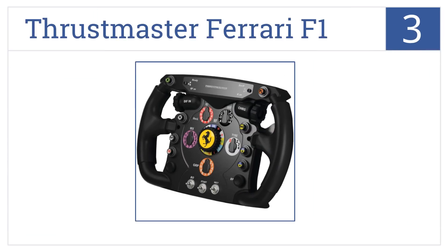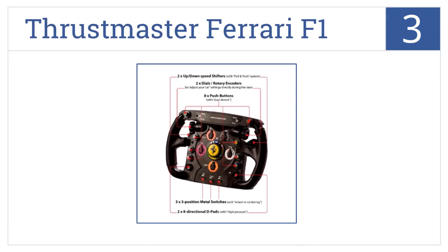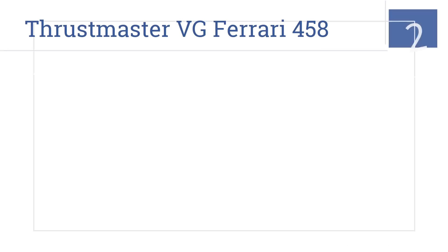Halfway up our list at number three, the Thrustmaster Ferrari F1 is a full-size replica of the Formula One Ferrari 2011 racing wheel. It has a sturdy feel in your hands and a brushed metal face. It's officially licensed by Ferrari and comes with push and pull sequential shifters and rotary knobs for precision adjustments.